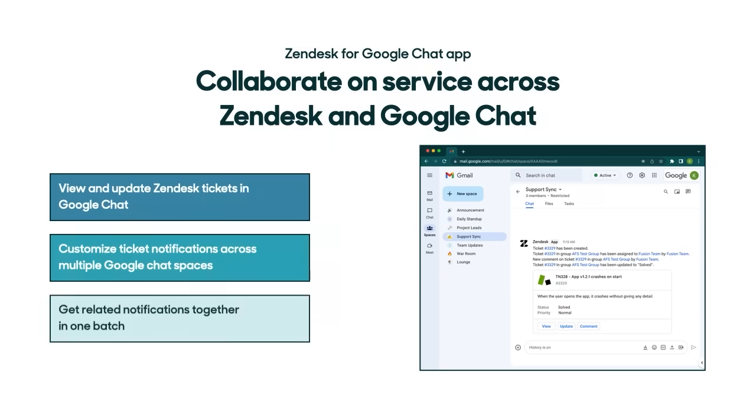This quarter, we're also launching a new Zendesk for Google Chat app. With this, CX, IT, and other teams now have an easy way to collaborate on service requests across Zendesk and Google Chat. Without leaving their chat workspace, teams in Google Chat can receive support requests from Zendesk and update their status, priority, and more. To keep collaboration efficient, related notifications — for example ticket creation and assignment — are combined and sent together as one batch.